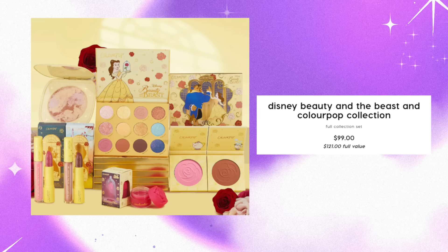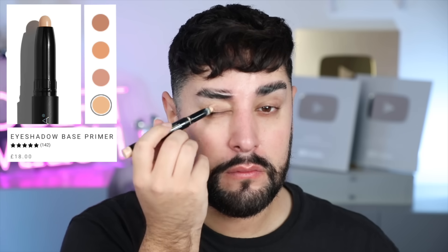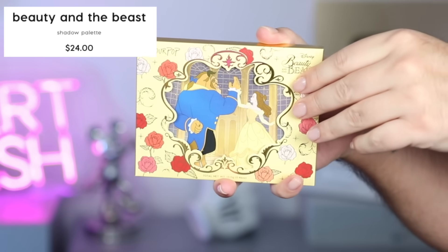ColourPop do this thing where it's a neutral palette with a few pops of color that belong to an iconic color from the princess or the prince, from their clothing or something like that. So let's get on. I'm gonna start, as always, with my Sigma Eye Primer. This is the best eyeshadow primer ever — I absolutely love it. It's so easy to blend, it just holds everything in place, and colors come out nice and vibrant.